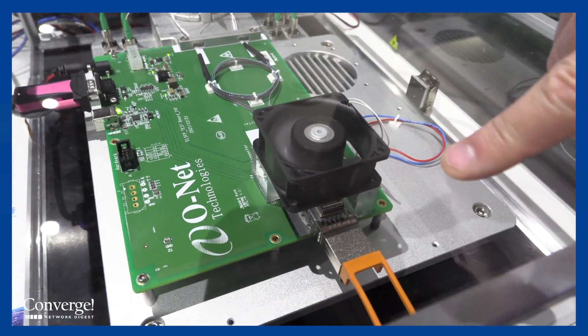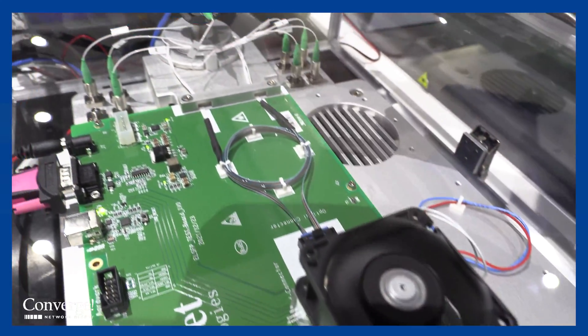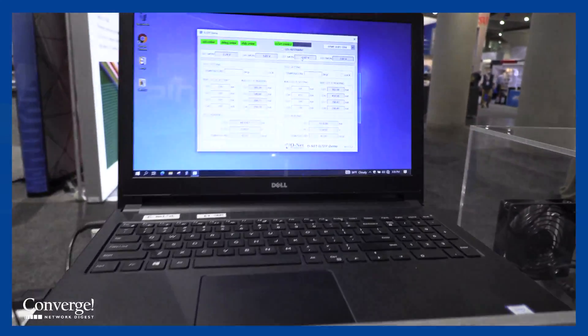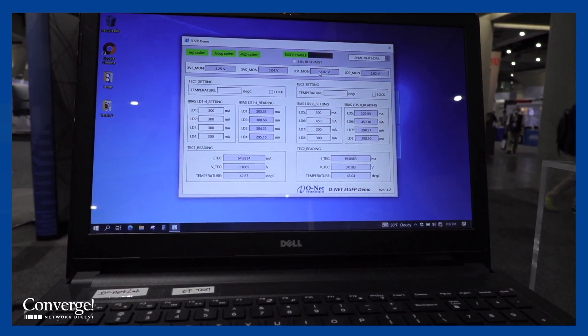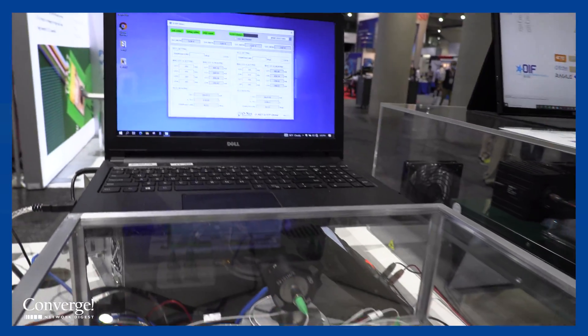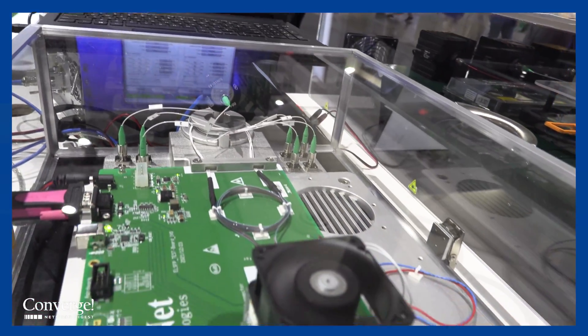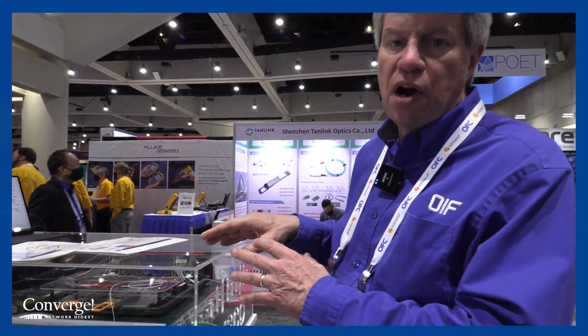Here's another demo, this one is from Onet. They are doing the same thing — you see their pluggable module, they're driving a signal, and you see the results that they're giving there. Again, demonstrating the ability of this concept and this architecture with the blind mate optical connector and the faceplate pluggable laser module to enable a co-packaging architecture.